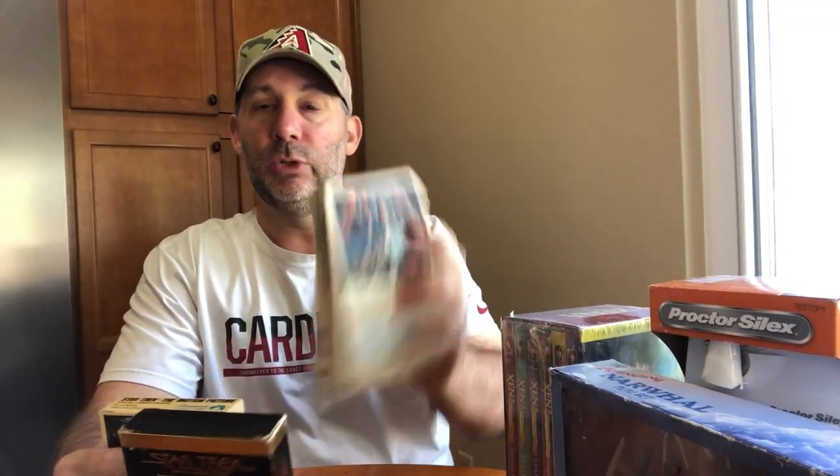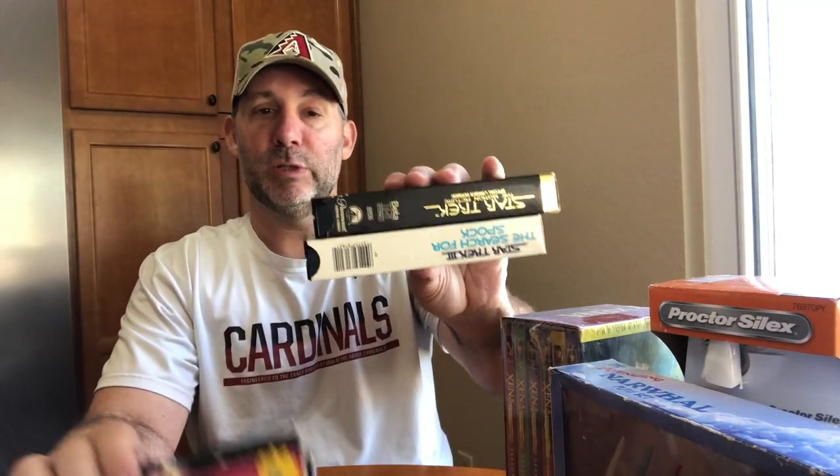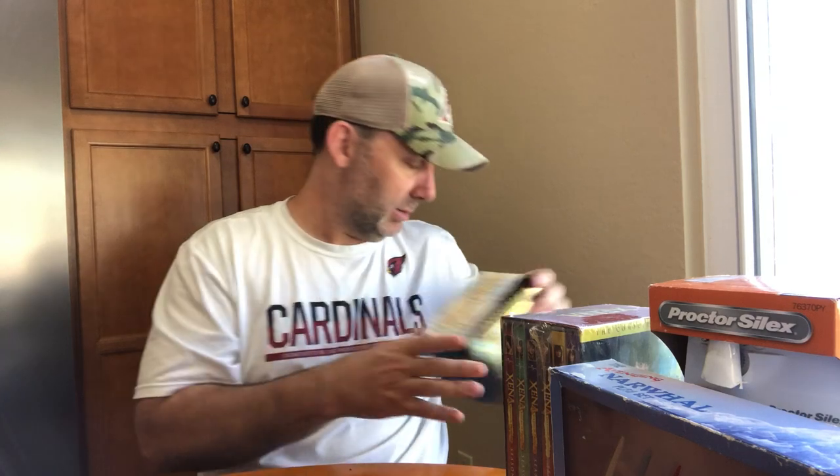These are all Beta format Star Trek movies — I rarely see Betas out here. Got all four in one bag for a dollar ninety-nine, so fifty cents each. Comps show five to ten dollars a piece. I noticed there's a duplicate — two copies of 'The Search for Spock' — so I'll list two separately and one paired. Probably fifteen dollars for the pair. They'll ship media mail cheap, so I'll make fifteen to twenty bucks.